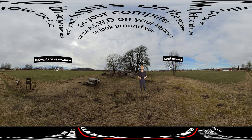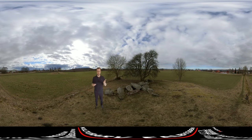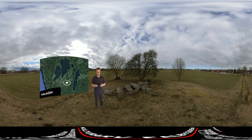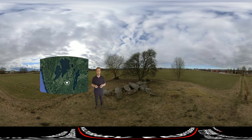Go ahead, look up. We are here today in Kaleby, a small village just outside Falköping, located between the two lakes Vänern and Vättern in Västra Götalands län.